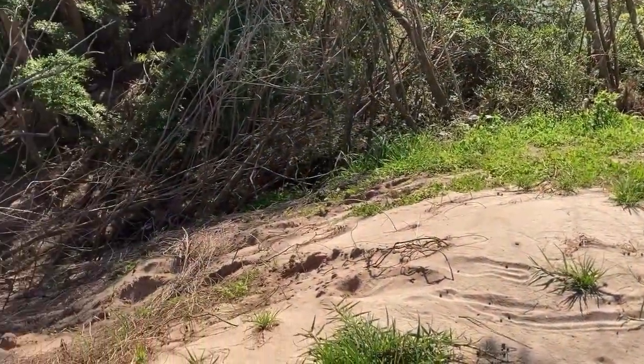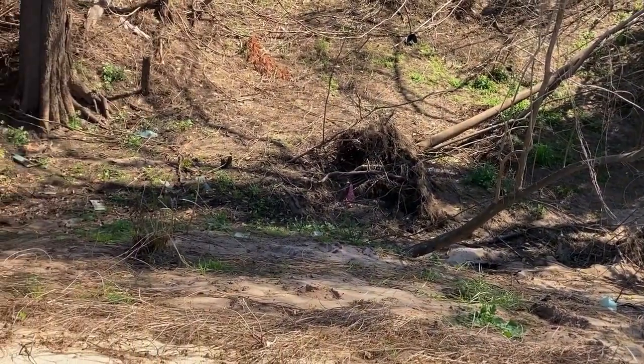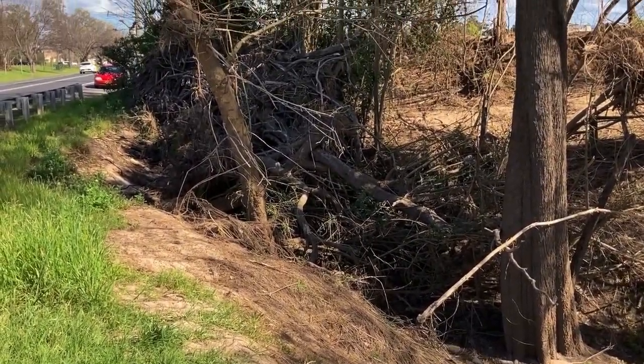This is basically the start of this creek drainage towards the river, and just the amount of soil erosion, the sand, all exposed out through here.